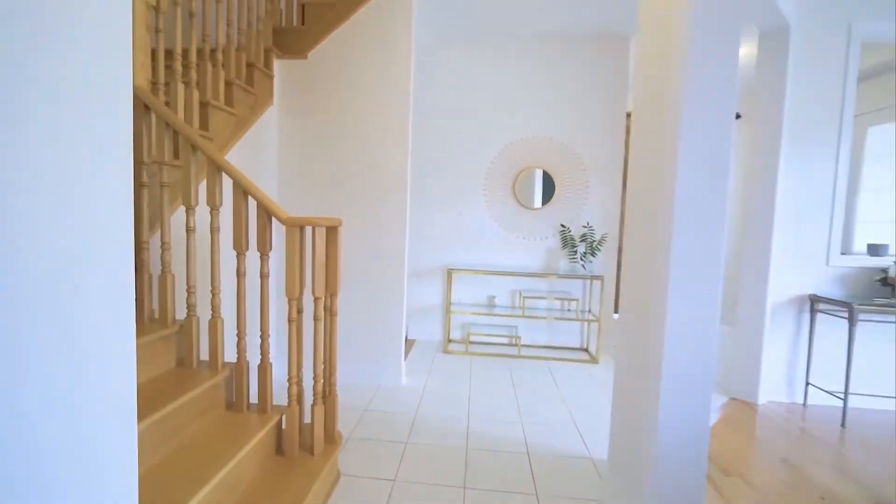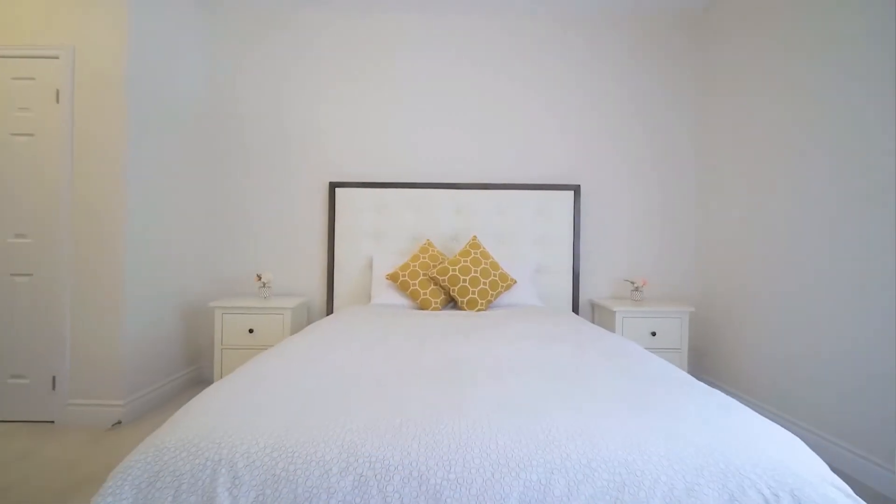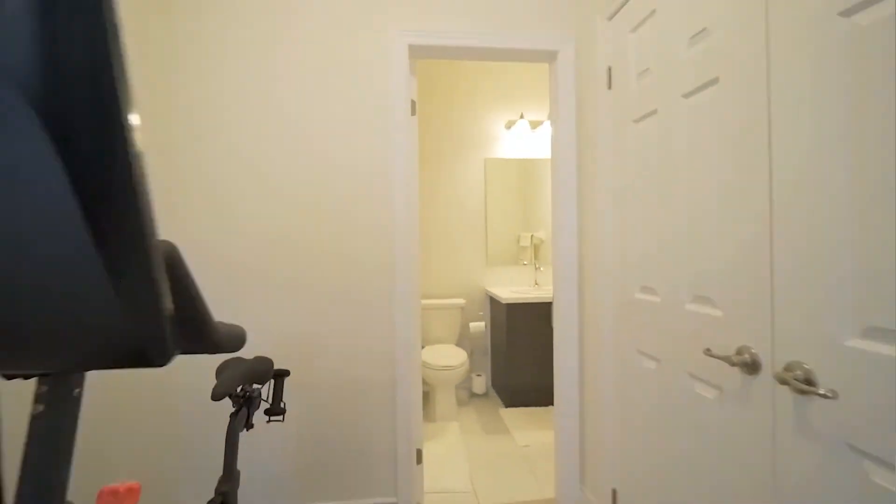Now let's go upstairs to the bedrooms. For the bedrooms, you'll notice that we decided to keep a really simple and clean design. We didn't want to do too much because we wanted the buyers to really envision how they would be able to set and organize their bedrooms once they moved in.